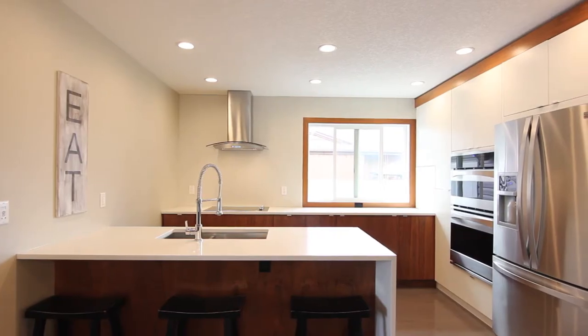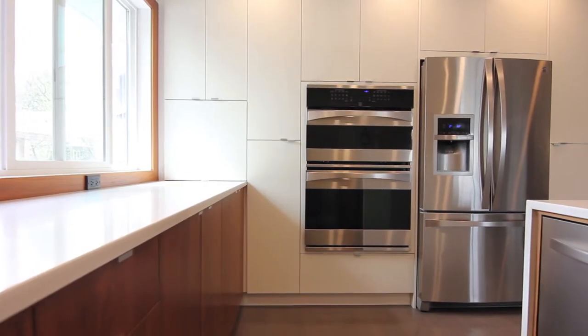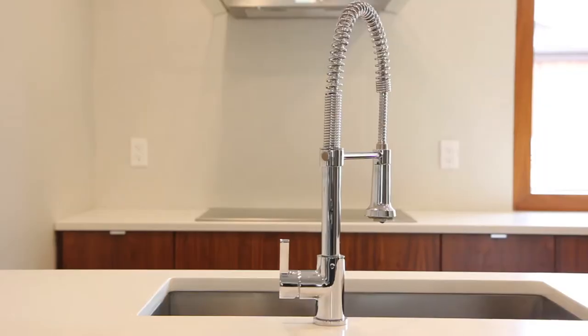Gleaming hardwood floors are found throughout the main floor. Inside the kitchen you'll find the custom walnut cabinets, professional series stainless steel appliances, and quartz countertops.